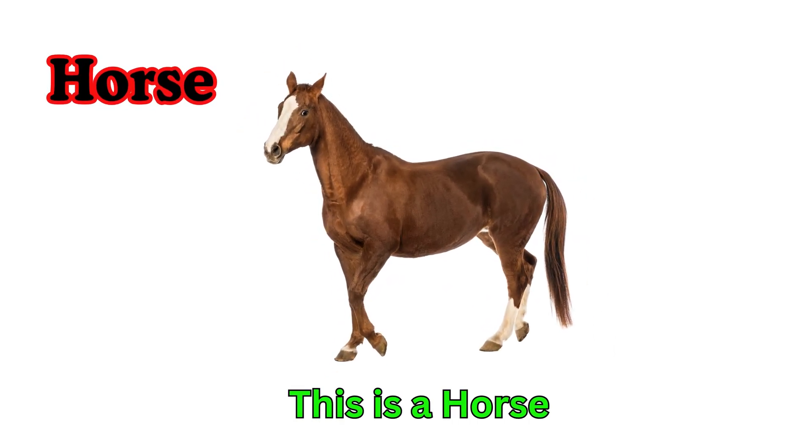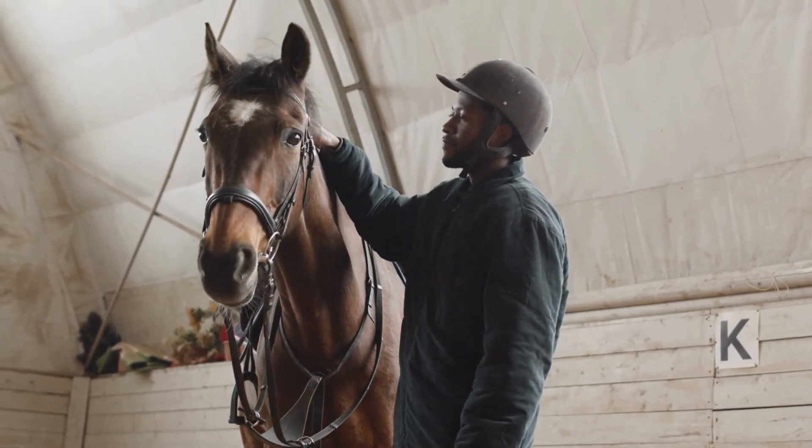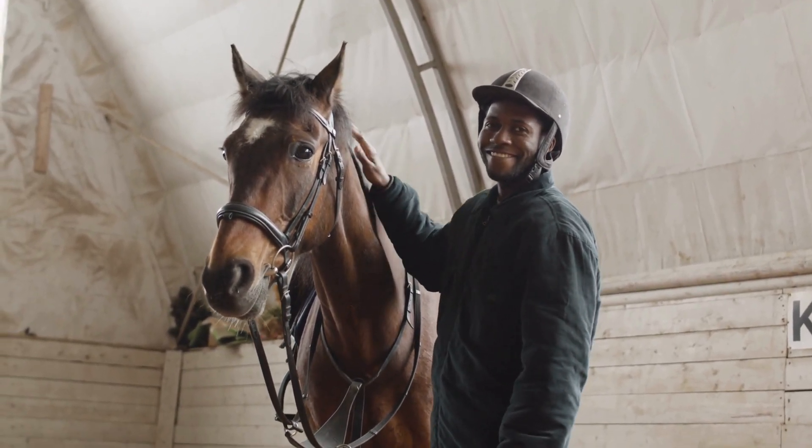Horse. This is a horse. Horses are fast-running animals. People ride them and use them for work. Horses eat grass and hay.